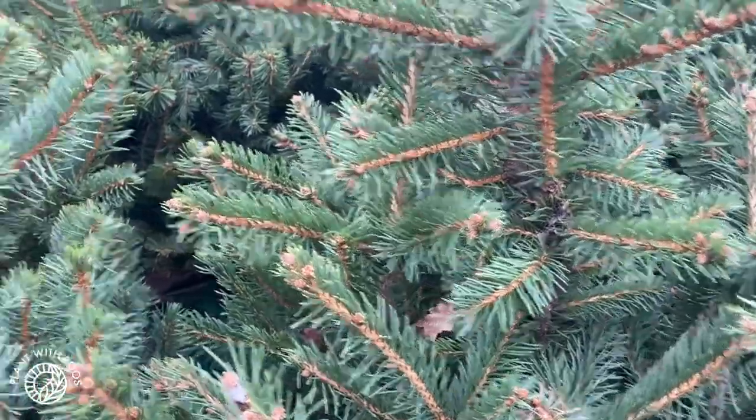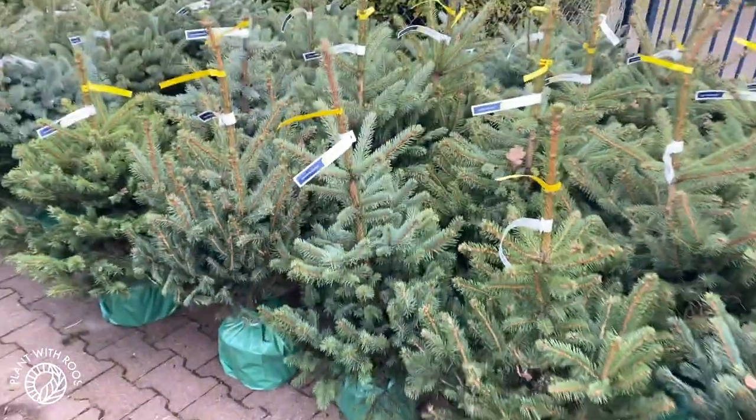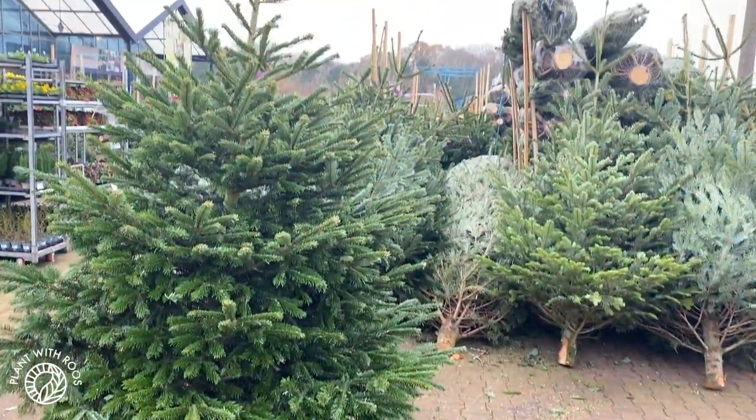I didn't realize this, but there are a lot of different kinds of Christmas trees, and also of course different sizes. These are tiny, these are a little bit bigger, and really big ones as well. But what that actually means, I don't know. Is there one that is better than the other? Is there one that is more sustainable or just looks better? Let's find out.